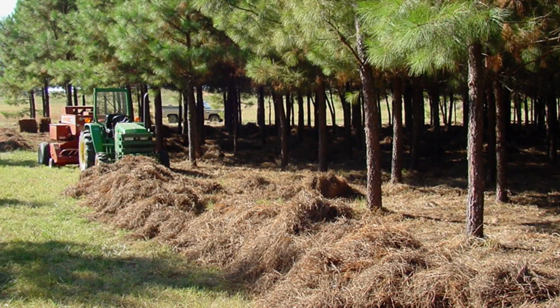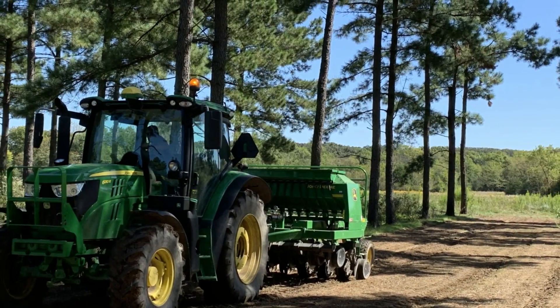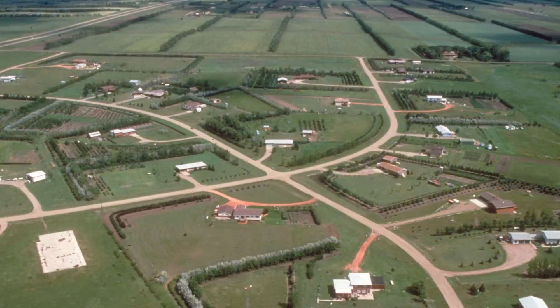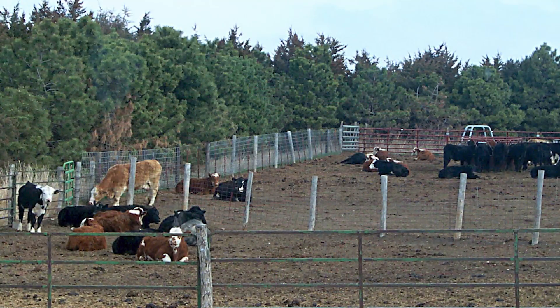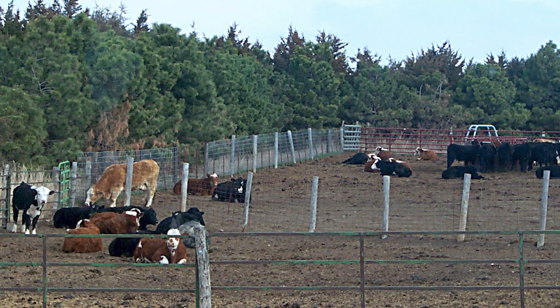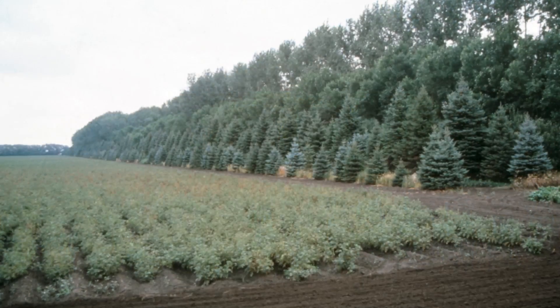ARS researchers across the country are helping growers and ranchers introduce and improve agroforestry practices on their lands. In Fort Collins, Colorado, we're researching the effects of windbreaks on soil erosion as well as their overall potential as conservation tools. In Ames, Iowa, we're studying field windbreaks' impact on soil carbon and nitrogen cycling.